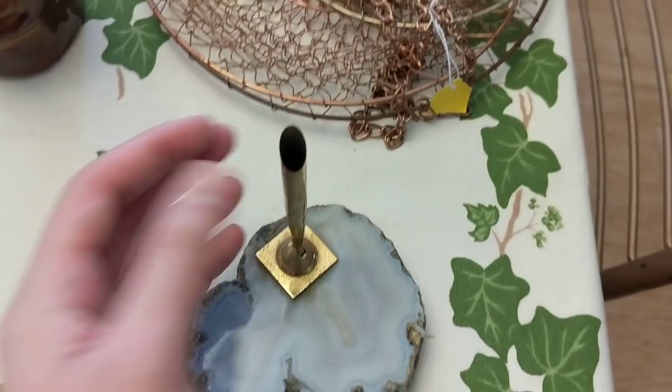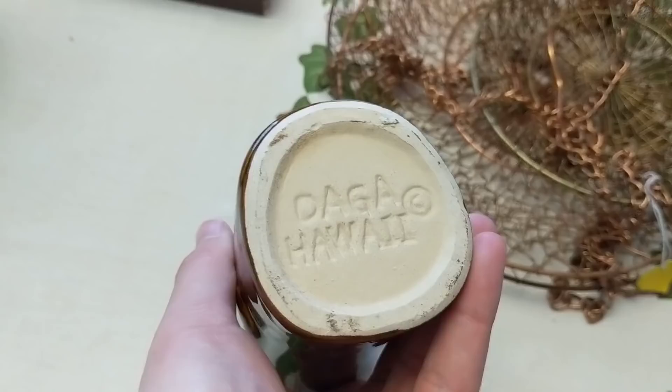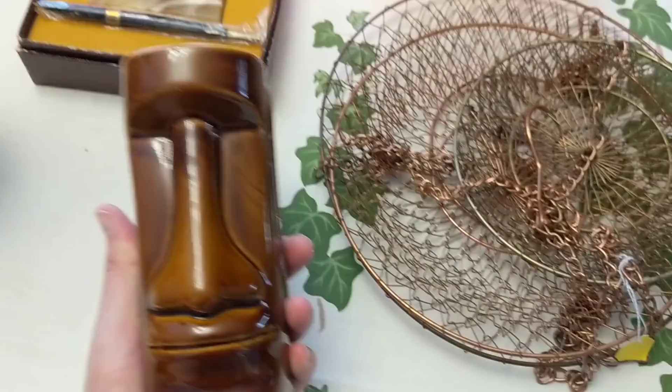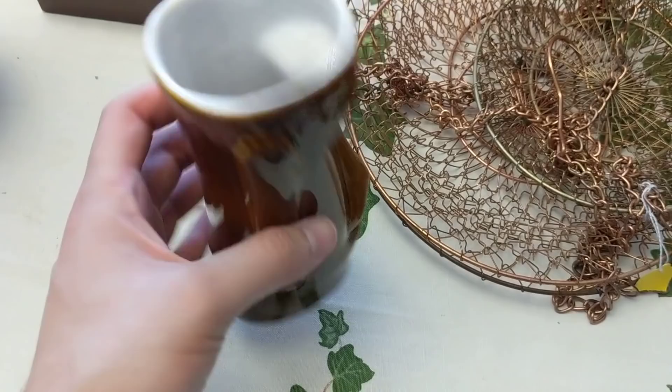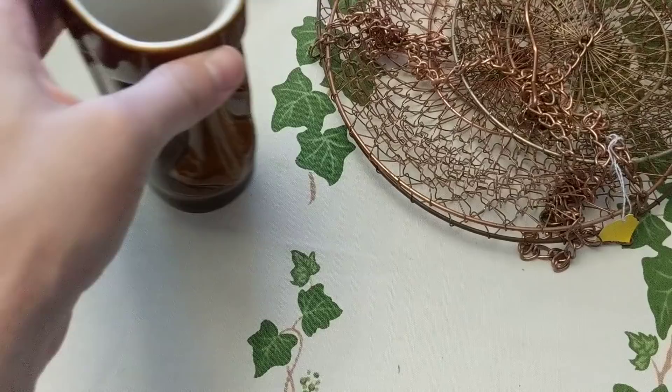Got a little tiki cup — tiki man that says 'Daga Hawaii.' I didn't do any research on it yet; I just thought it looked cool and there were no chips. I like Hawaiian decor and this kitschy Hawaii stuff. 'Daga' sounds familiar but I'll look it up. It'll probably go online since there are more buyers of this sort of thing there.